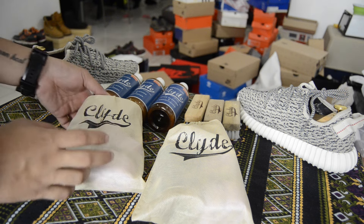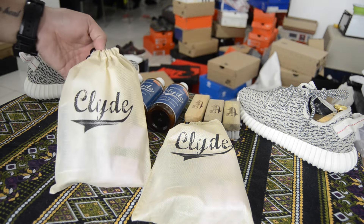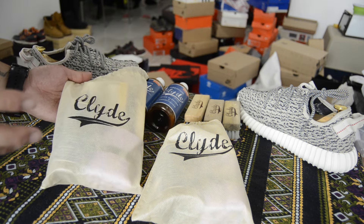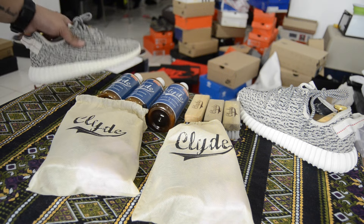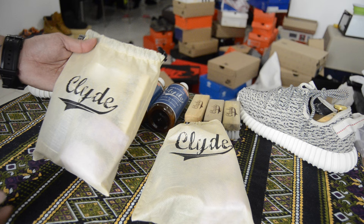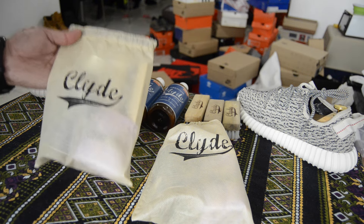With all that being said, let's get into the giveaway. Now this was going to be a Clyde's giveaway. If you guys are not familiar with this brand, check out my cleaning video on the Yeezy Boost 350 — I'll put a link down in the description. But basically what I am giving away is a whole entire Clyde's cleaning kit.